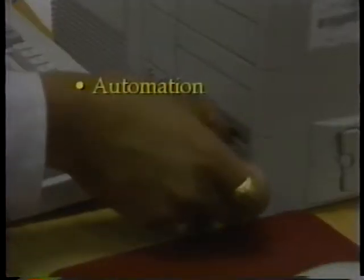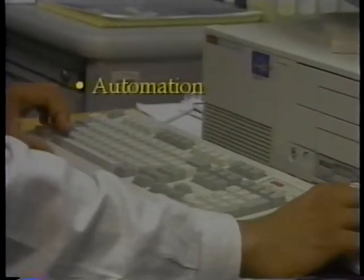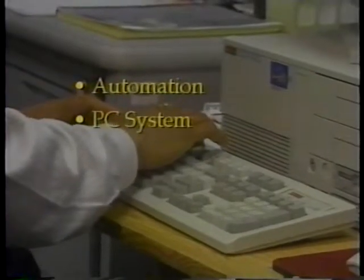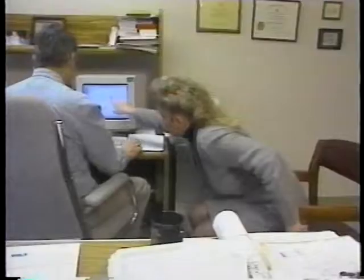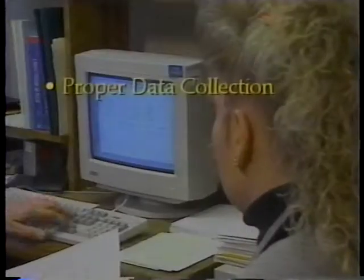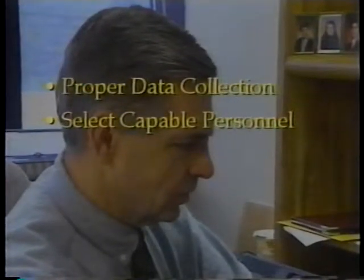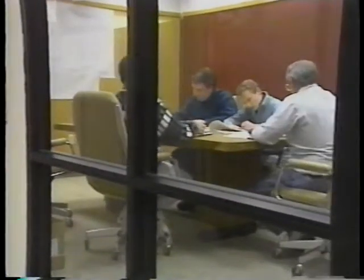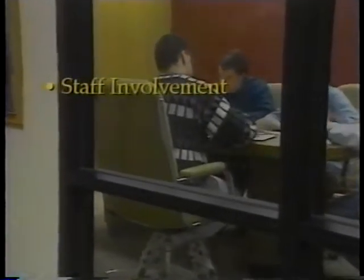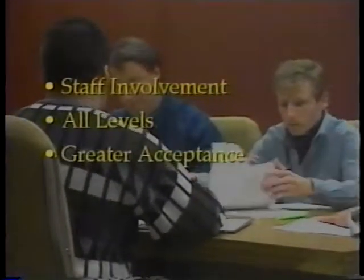You also need to consider automation for the system. Considering the price of computers today, most agencies can afford an automated system using a PC-based system. Automation will require suitable software and hardware, and training will also be required for all personnel involved. Proper data collection is necessary, which will require the selection of people who have the capability and training necessary for accurate and consistent data collection. Also, don't forget to involve the staff — enlisting the support of employees at all levels in the development process makes for greater acceptance of end results.